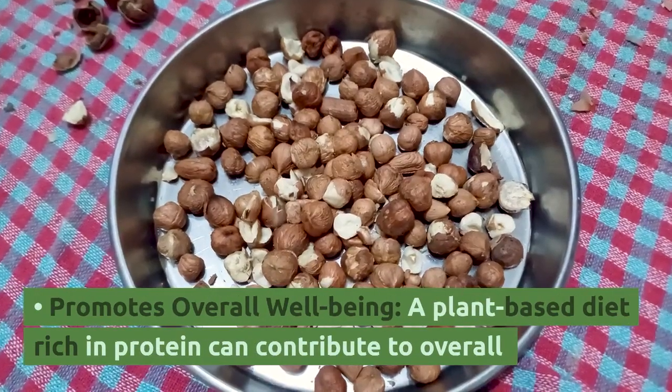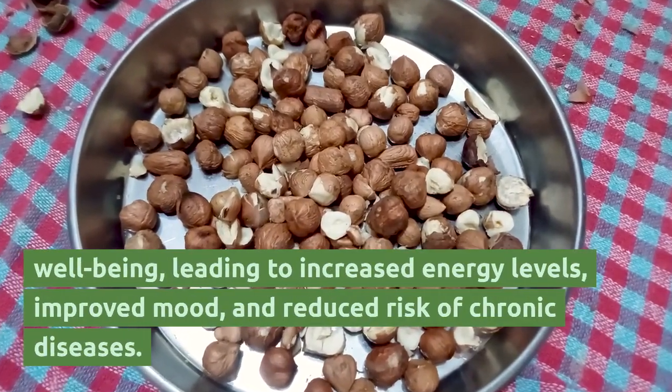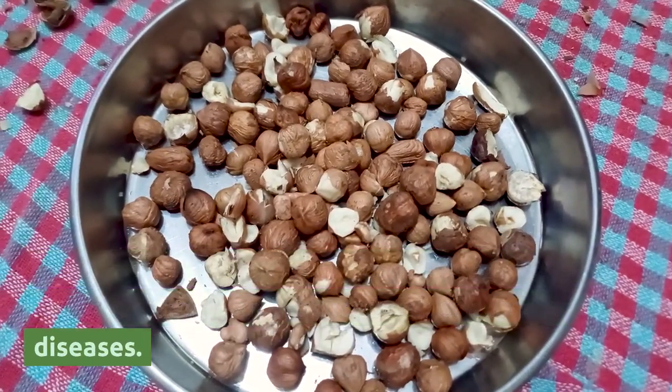A plant-based diet rich in protein promotes overall well-being, leading to increased energy levels, improved mood, and reduced risk of chronic diseases.